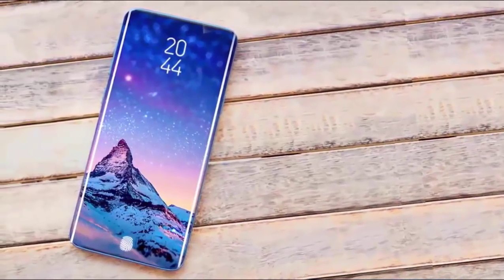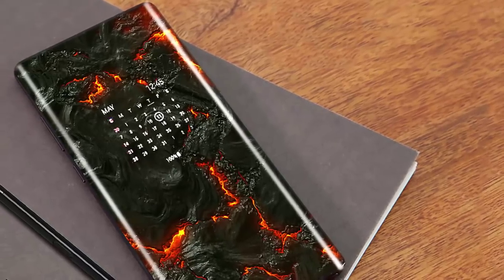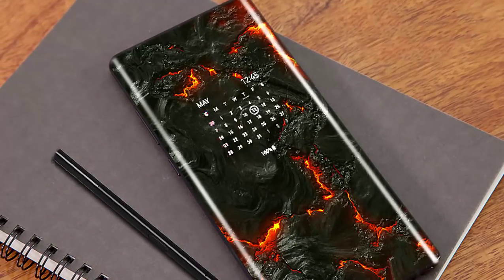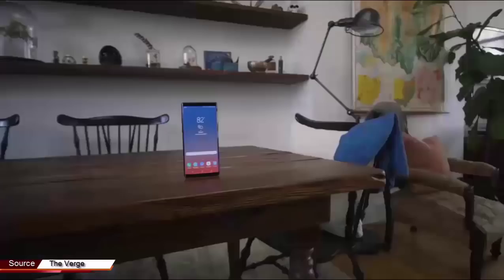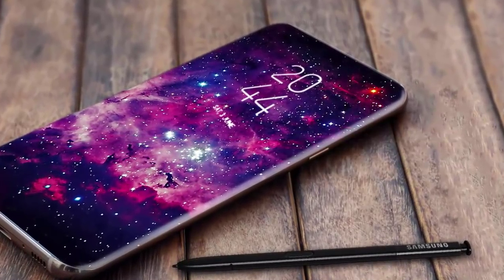Along with the Samsung Galaxy S10 and Samsung folding phone, the Galaxy Note 10 is one of the devices that Samsung will be looking at to seriously take the fight to Apple's new iPhone X in 2019, building on the solid base of this year's Samsung Galaxy Note 9. Judging from what we've seen and heard about Samsung's tech development focuses over 2018, it looks like the Galaxy Note 10 could come loaded with some truly game-changing technology.